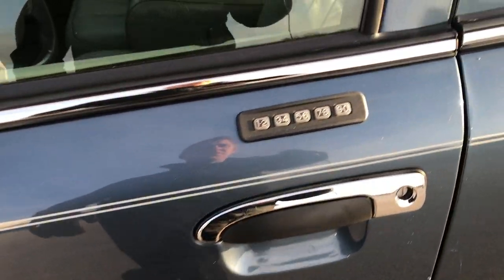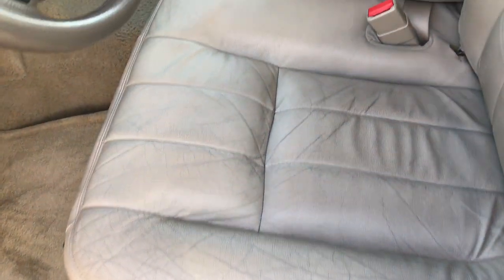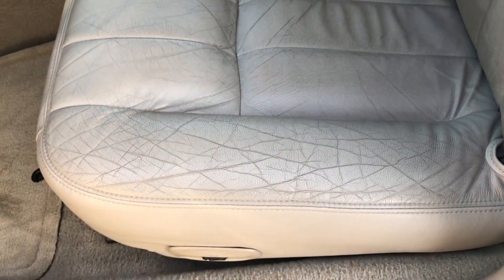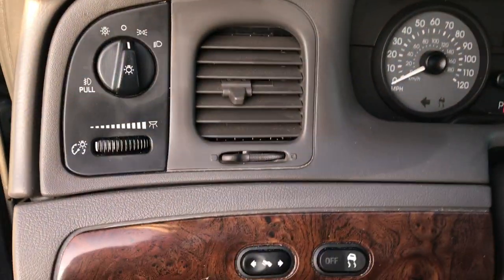It has the driver's side door code entry. Inside, the LS package gives you the gray leather interior. You have the 50-50 split bench seating. No rips or tears in the seats, though there is definitely a little bit of wear. Has factory floor mats still, power windows, power locks, power mirrors, power pedals, and electronic stability control.